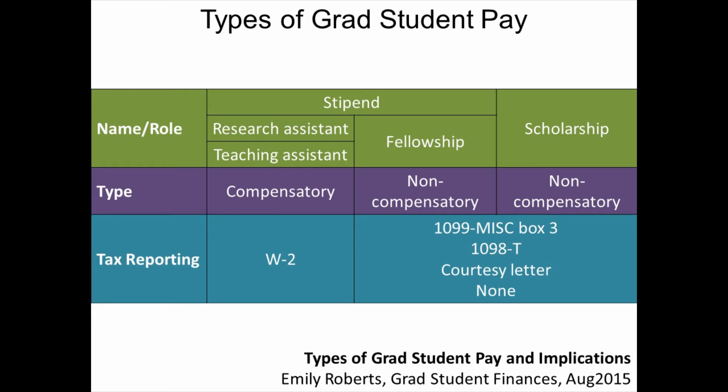You may also receive no documentation whatsoever for your fellowship or scholarships. This is the most confusing case for graduate students and may cause them to think they have less tax liability than is truly the case. For this reason, all grad students should check on whether they had any fellowship or scholarship pay in the course of the year instead of assuming that they did not. Fellowship pay is likely going to be the pay you used for your living expenses, while scholarships will be posted to your bursar or cashier's account. Please note that in a given calendar year, you may receive one, two, or all three of the above types of pay and may receive multiple forms of documentation for your non-compensatory pay.